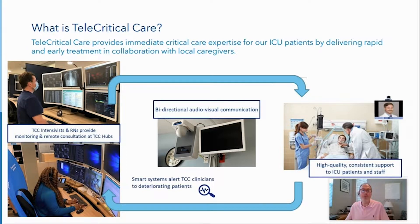TCC leverages multiple healthcare systems, as well as bi-directional audio-visual communication systems, to link those intensivists to the hospitalists to provide care to our most critically ill patients. Bedside caregivers can get immediate consultations from the remote critical care experts, and proactive monitoring systems alert clinicians to deteriorating patients.